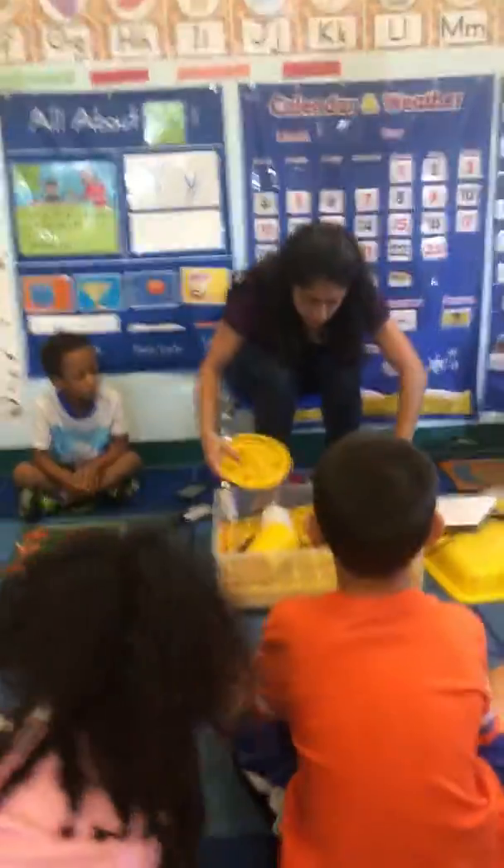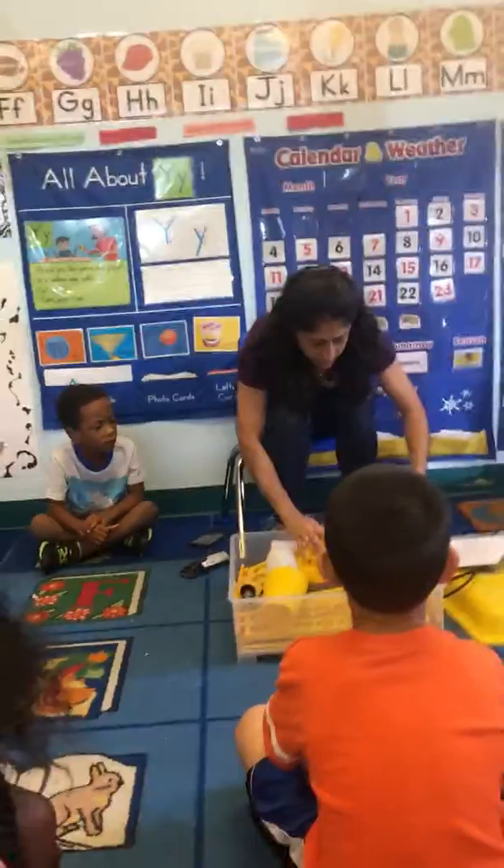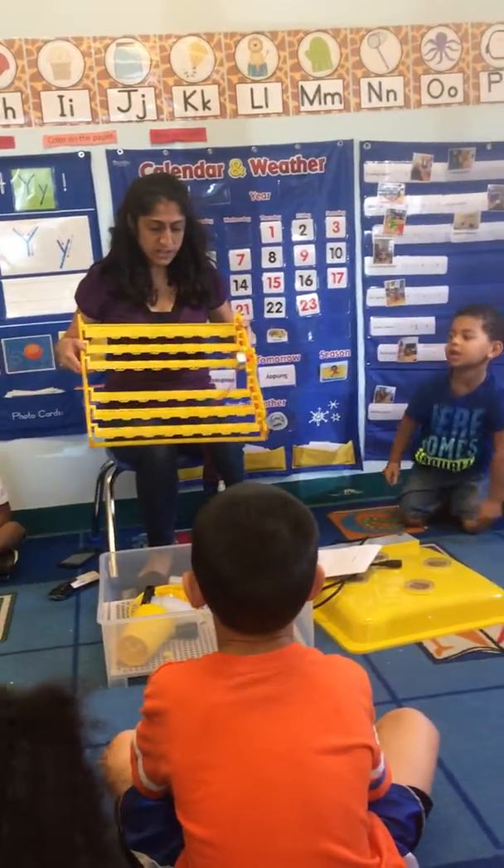It looks like it's a machine for our eggs. Do you see this? Let's take some of these pieces out. This is where our eggs are going to sit.